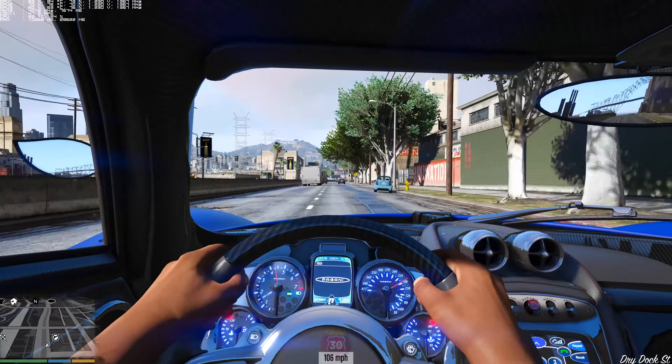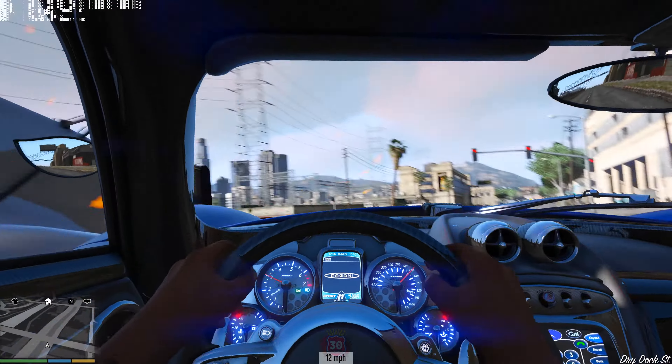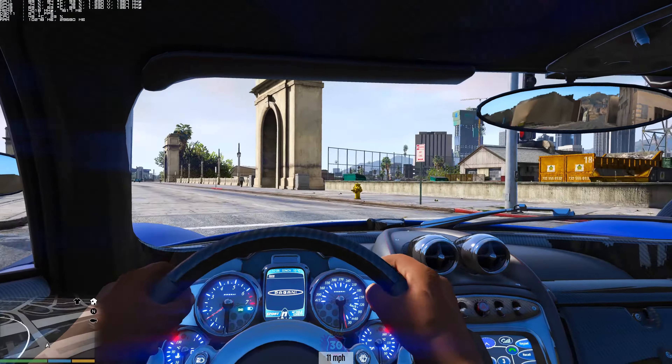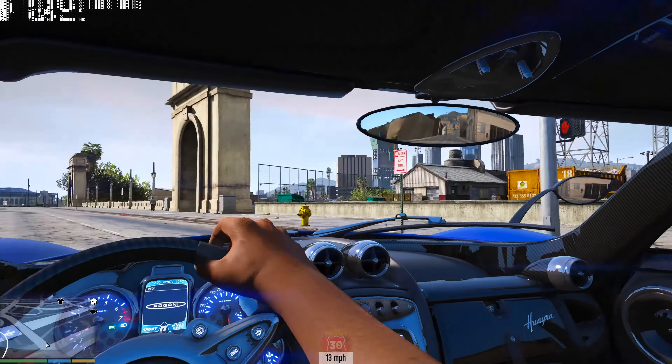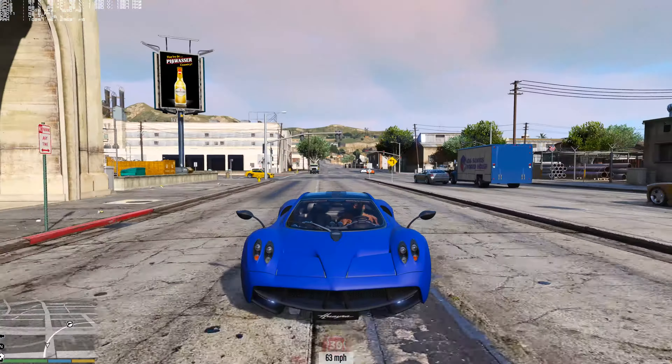Just wrecked what might be a 1.5 to 2 million dollar car — I'm not sure of the exact price but it's up there if you were to special order it. And see what I mean, guys? I hate the traffic in Los Santos, it's just a bunch of idiots. Anyway, let's get to the third-person view which is my favorite — you can actually see the car in motion.